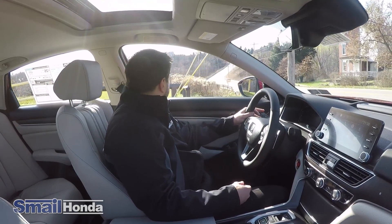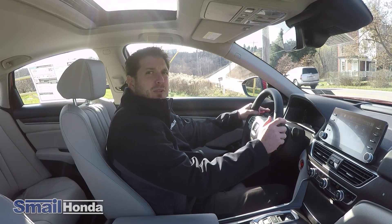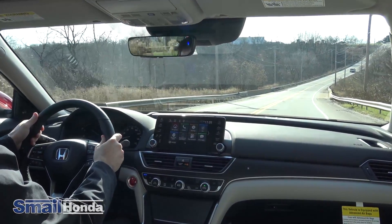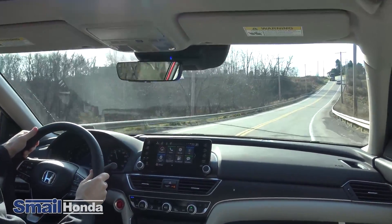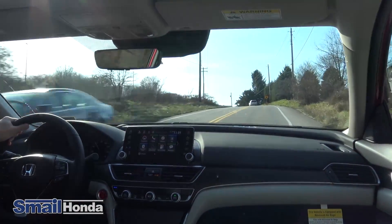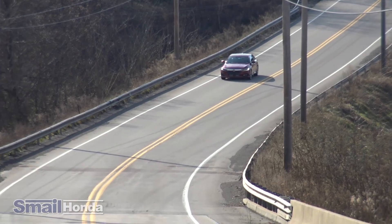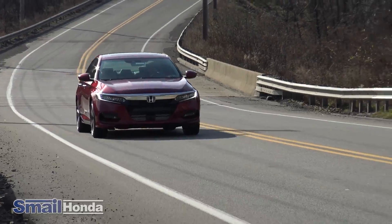I'm going to demonstrate the pickup the Accord Touring has with the 2.0-liter engine. I don't think you'll be sad that the V6 is gone once you notice the pickup and torque. I don't think anybody's going to complain about that — a lot of power, real smooth transition through the gears, just a nice feel. Really excited about the new design for this year. The Accord is going to be tough to keep on the lots.